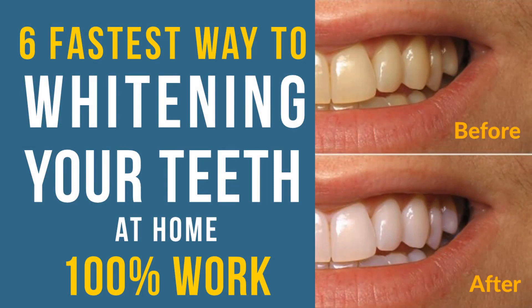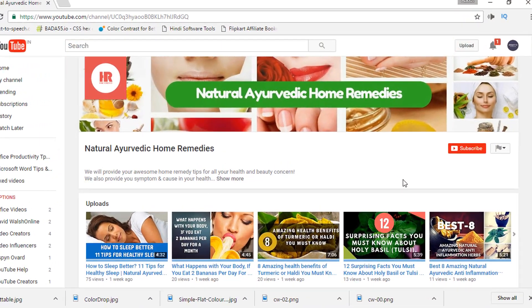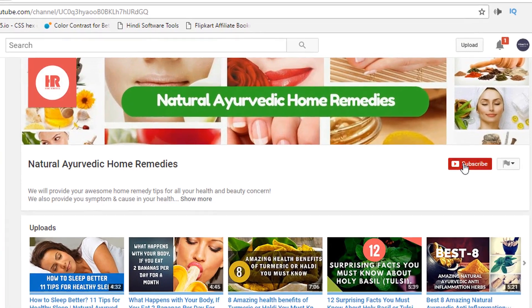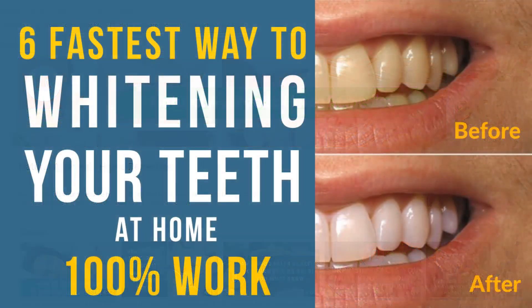Hello friends, today I will tell you about six fastest ways to whiten your teeth at home. Before starting this video, I want to request you to please subscribe to our channel for more future tips.